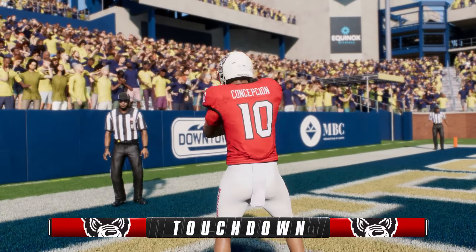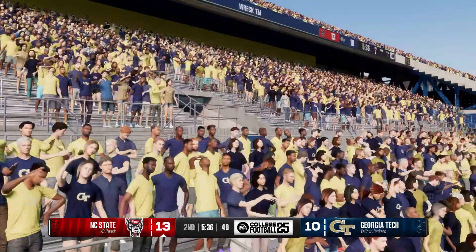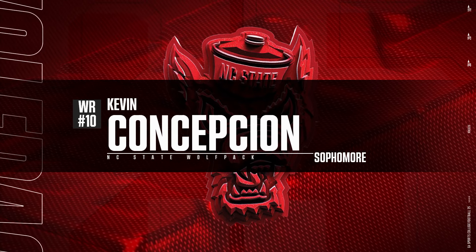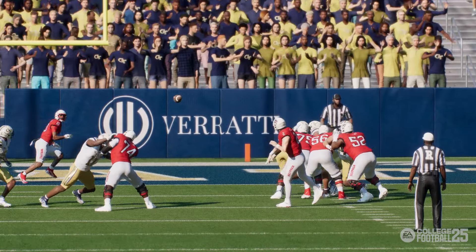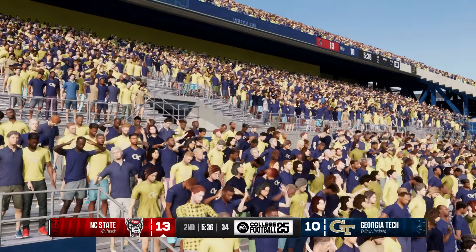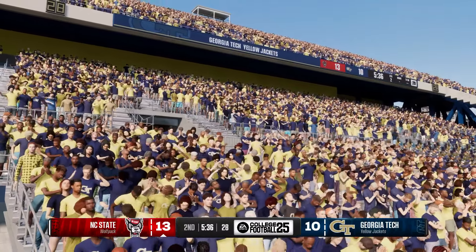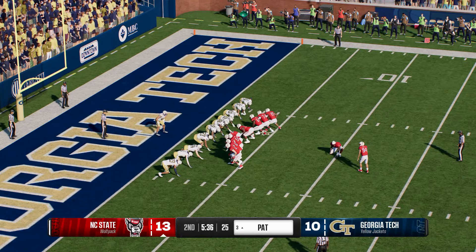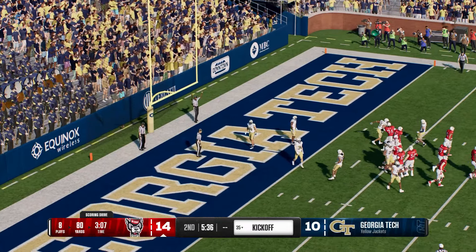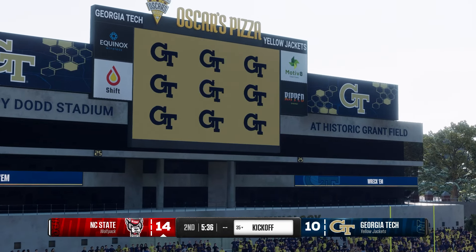His second receiving touchdown of the ball game. Find ways to get your athletes the ball and they'll do the rest — that's number two. They better start playing some better defense; number three's coming soon. With the extra point it's a four-point lead. That's an 80-yard drive, finished with a three-yard scoring toss.